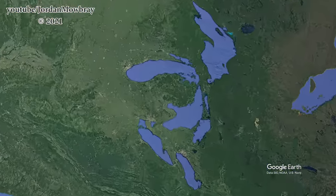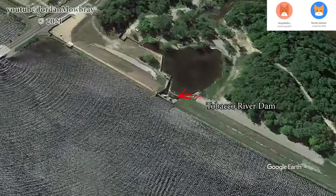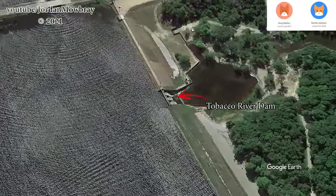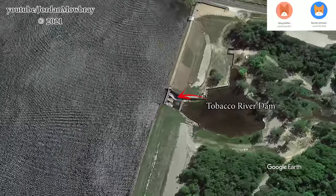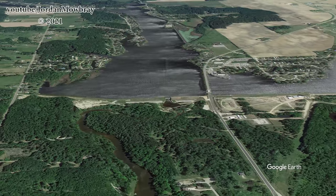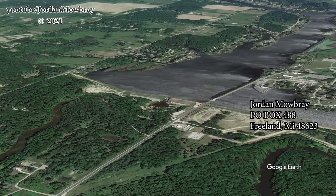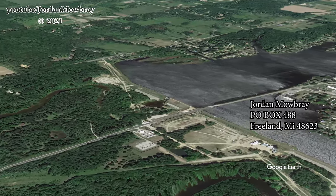Before I get this video started, I just want to thank all my patrons — Rachel and Greg, my new patrons. Thank you everyone for your support. Without you guys, it would not be possible for me to get out here and film these videos and document this for historical purposes, as well as for people sending me letters through the mail. Thank you, Ted. If you want to send me anything, I will pop my P.O. box up on the screen right now.